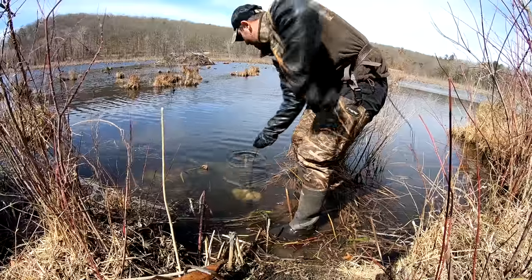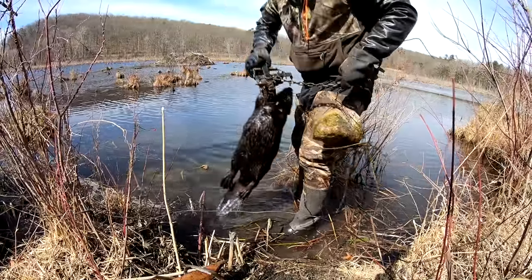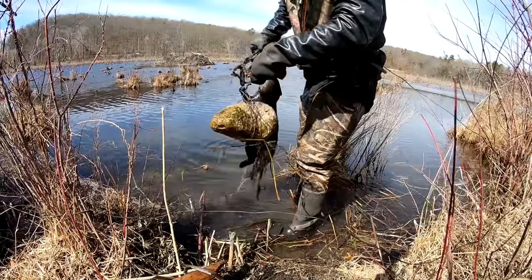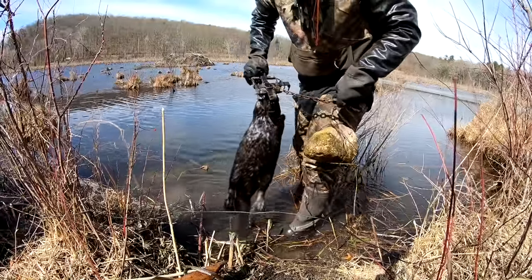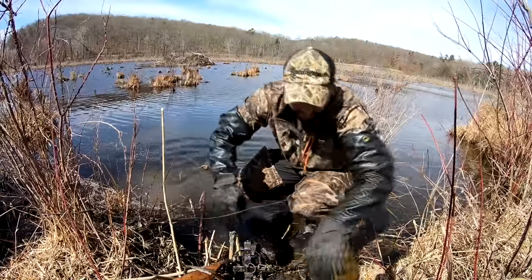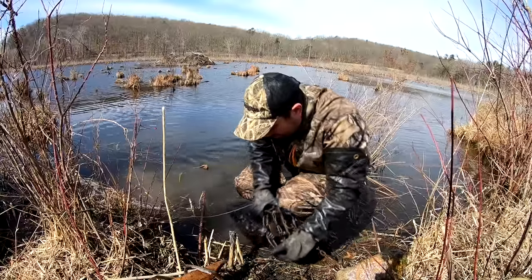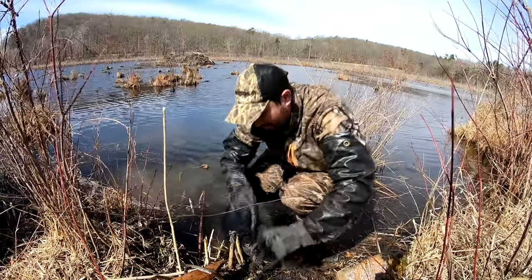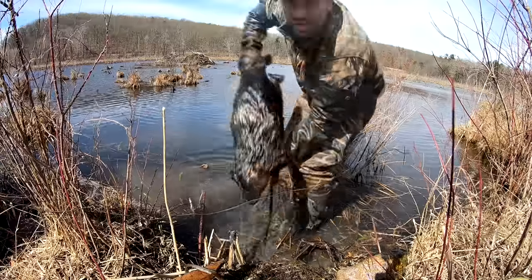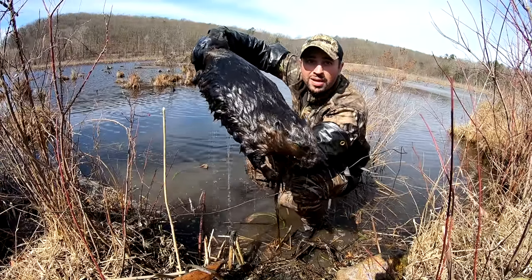Oh, we got something. Got a beaver, guys. Another one. Awesome. Not like the 52 or 54 pounder the other day, but I'll take it. It's a good sized beaver. Not a bad beaver at all.